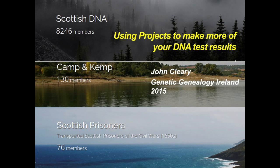Hello ladies and gentlemen, we now have John Cleary talking about using projects to make more of the MyDNA test results. John is a lecturer who teaches at a university in Edinburgh. He is a member of the International Society of Genetic Genealogy, which is free to join. He's also involved in a project researching the fate of Scottish prisoners captured by Cromwell in the Civil War and transported to the Americas.